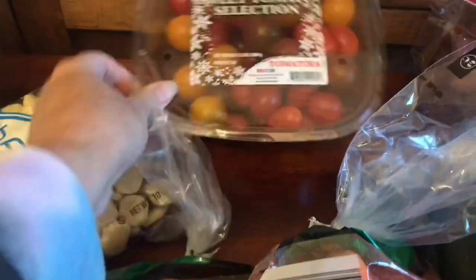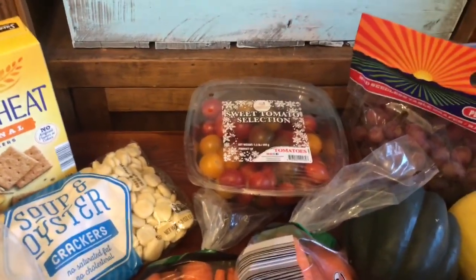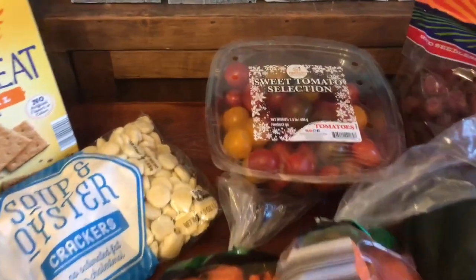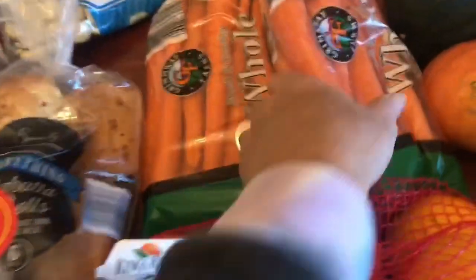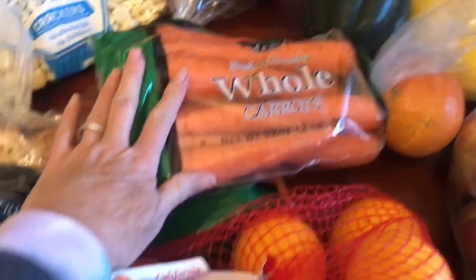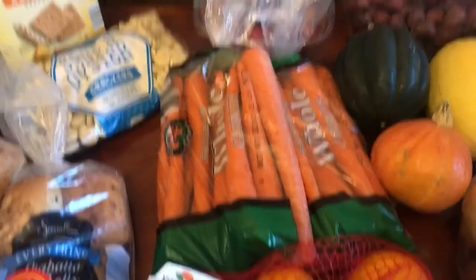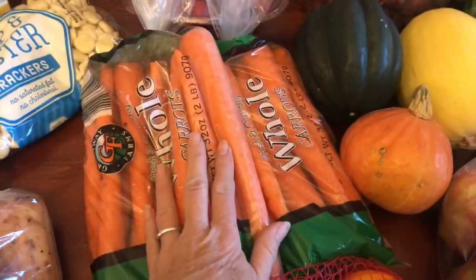And then we got these heirloom tomatoes — look at those! The color of all those tomatoes is absolutely gorgeous. This was a little bit more expensive, I think it may have been three something, which still for heirloom tomatoes — that's 1.5 pounds — and they are the sweetest tomatoes. If you've not ever had those, they are so sweet and delicious. Then we got these great big bags of carrots, two pounds each, and these were $0.99. I love to roast carrots, we ferment carrots — so carrots are always one of those things that we have to have a ton of. And at $0.99 a bag, that was a great deal.